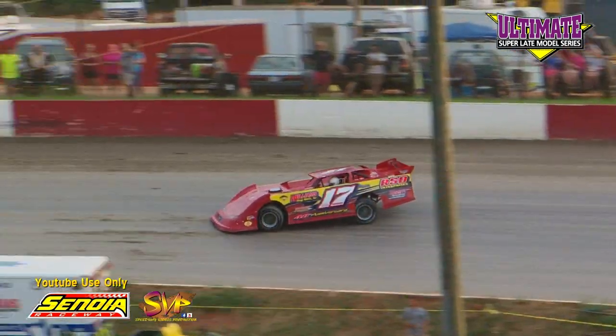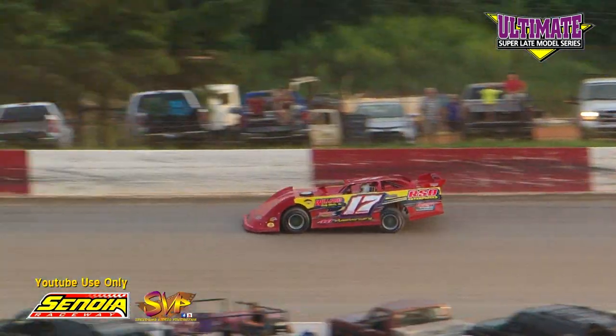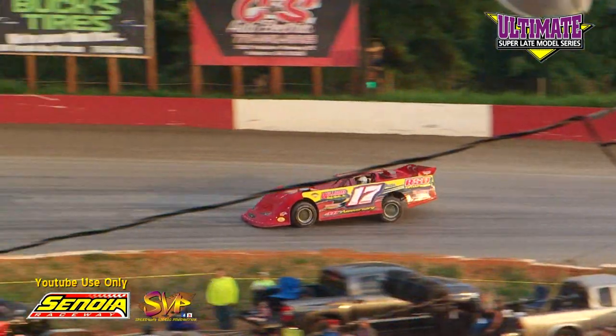First lap for Pennington: 15.092. Williams first lap: 15.538.